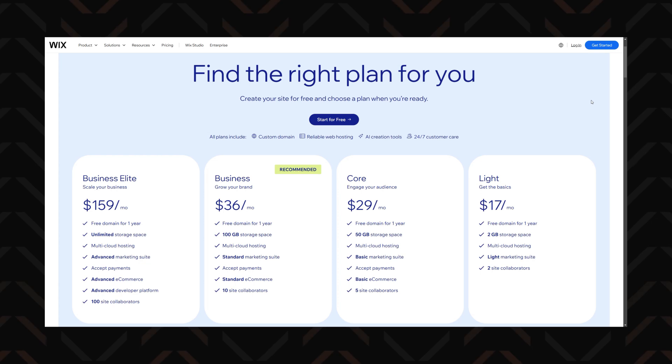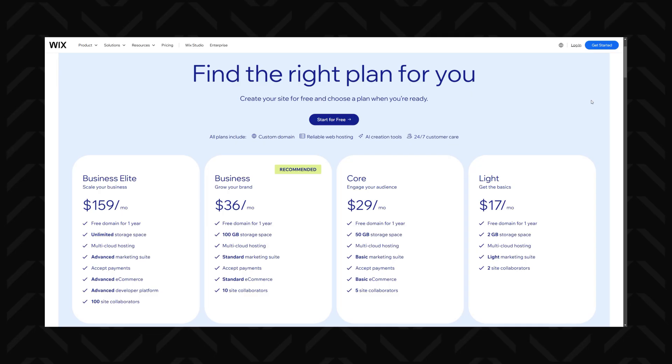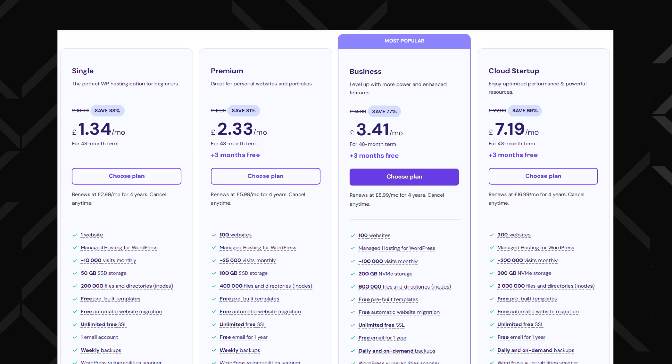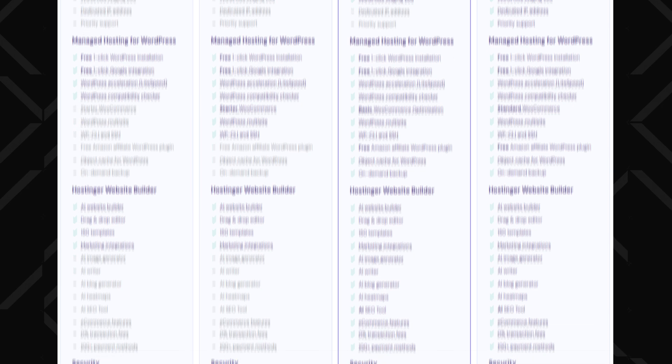Looking at Wix plans, it gives you 50 gigabytes of storage per site with their core plan, which is pretty solid. But let's not forget the higher pricing. That said, Wix does have one sneaky advantage: no surprise price hikes on renewal. The price is higher at first, but what you pay now is what you pay forever — that's pretty rare in the web builder and hosting world. The bottom line is that if you're all about affordable, high-value website building and hosting, Hostinger is just the better option. It's almost unfair how much more you get for the price. Wix is still a solid option, it's just unlucky to get pitted against Hostinger.